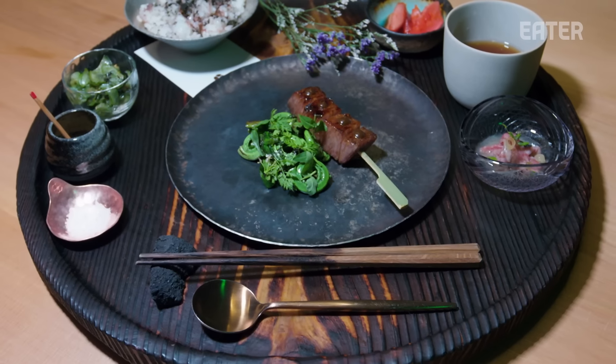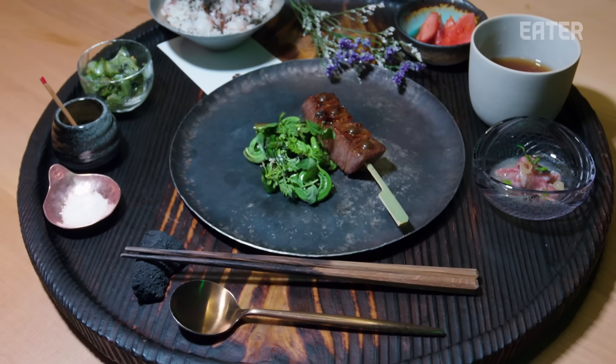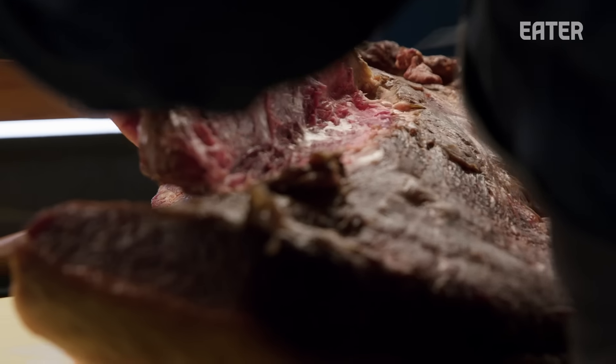Teishoku traditionally is a lunch tray that has a broth, a sashimi, a seasonal vegetable, pickles, and then either a nice piece of fish or beef or something like that.